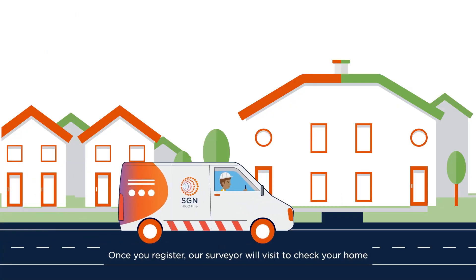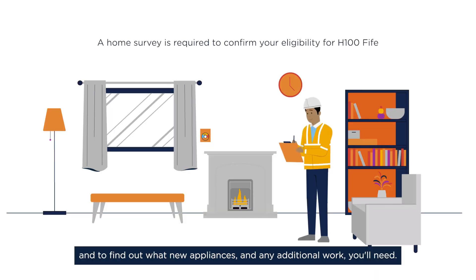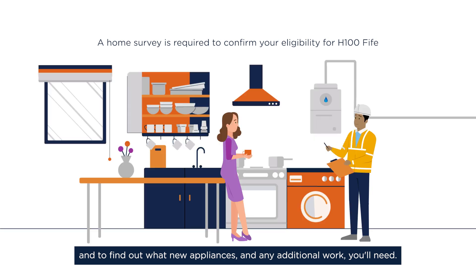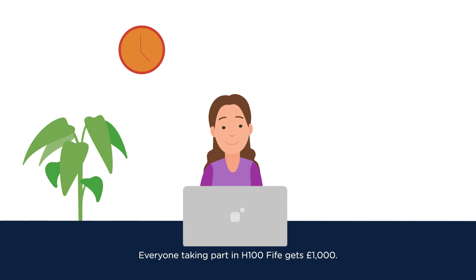Once you register, our surveyor will visit to check your home meets our criteria for hydrogen conversion and to find out what new appliances and any additional work you'll need. Everyone taking part in H100 Fife gets £1,000.